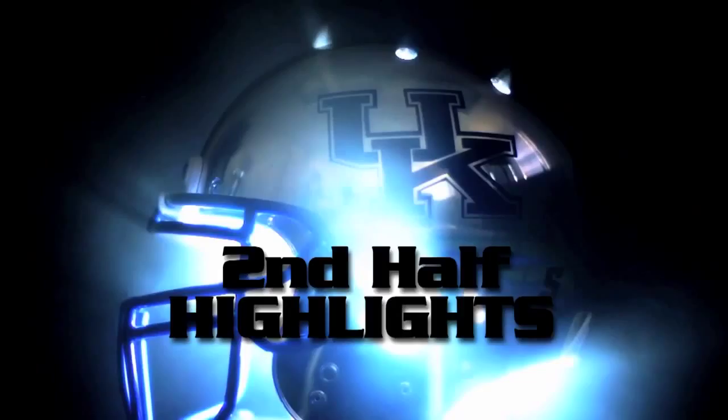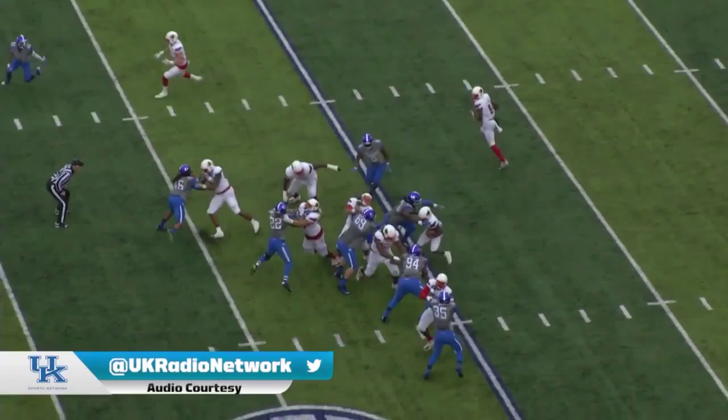This is a 20-yard field goal attempt, middle of the field. And Butler — three for three last week — splits the uprights.